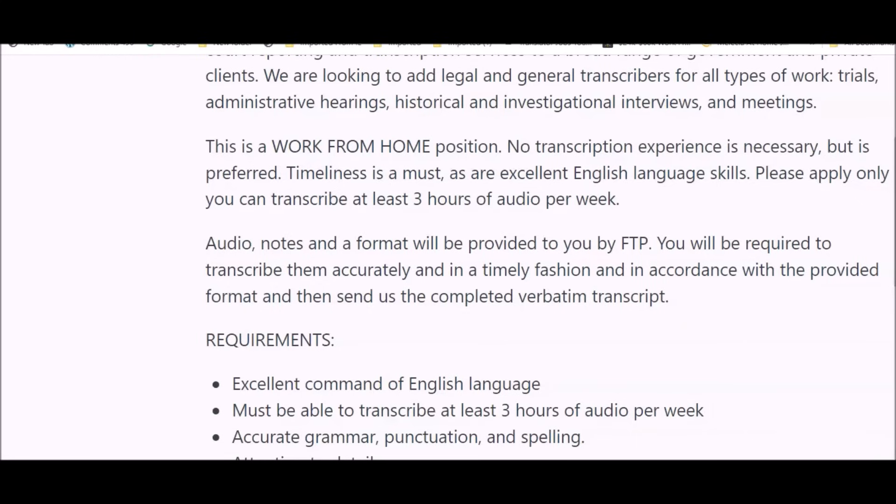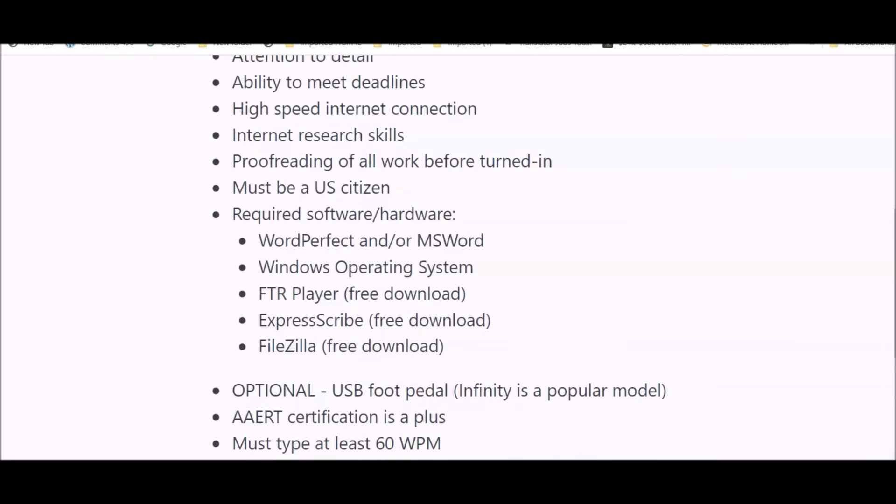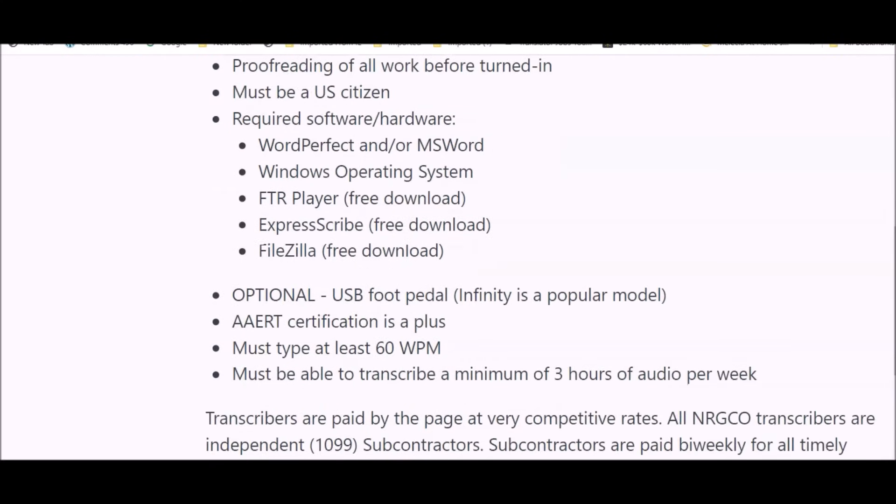You can get started quickly and there's usually no interviewing for these types of opportunities. Requirements include excellent command of the English language, ability to transcribe at least three hours of audio per week, accurate grammar, punctuation and spelling, attention to detail, ability to meet deadlines, high-speed internet connection, internet research skills, proofreading of all work before submission, and you must be a U.S. citizen. Required software includes Express Scribe, which you can download for free.